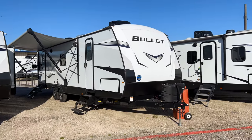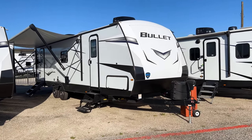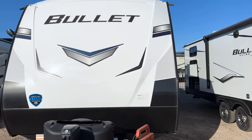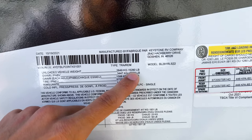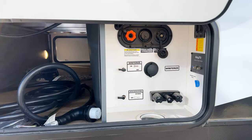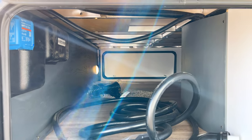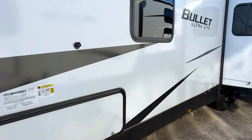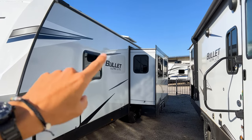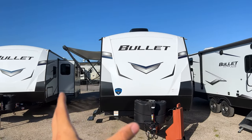This is a 2022 Keystone Bullet 291 RLS — you'll be able to see the specs and floor plan on screen. This is a more lightweight bumper pull travel trailer; it's only about 6,200 to 6,300 pounds dry weight. Opening up the storage compartment, you can see the enclosed water area — not always common at this price point — a really big storage compartment, and your solar charge controller for monitoring charge going to the batteries. You have a 200-watt solar panel on the roof.